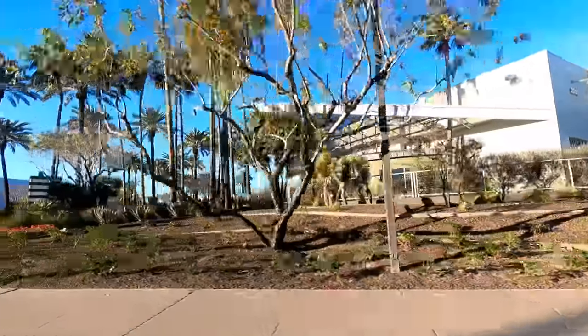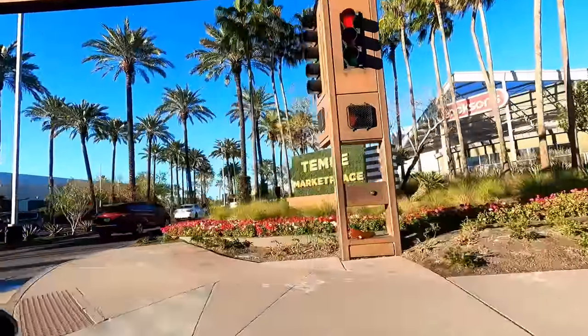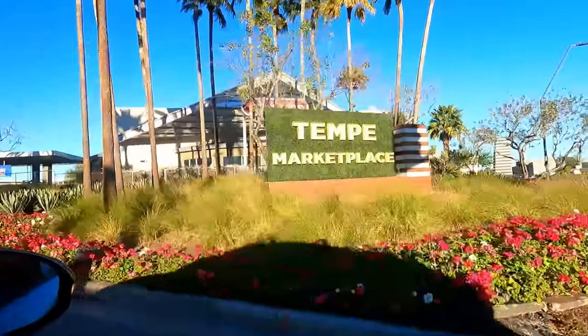Hello, everyone, and welcome to Retail Archaeology. In this episode, we'll be taking a look at Tempe Marketplace in Tempe, Arizona.